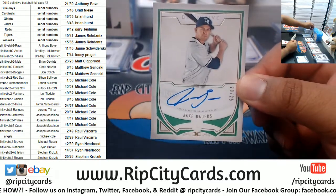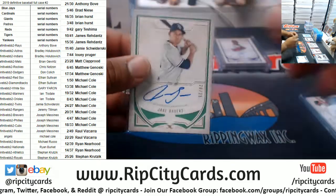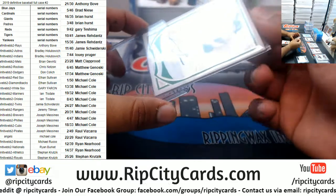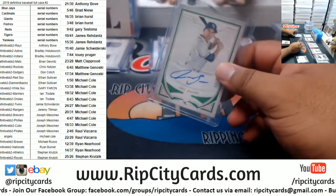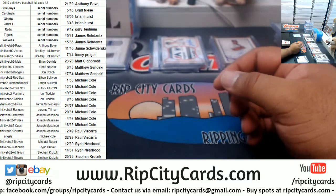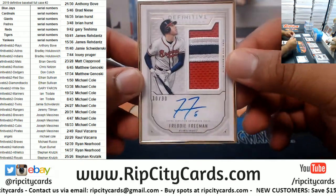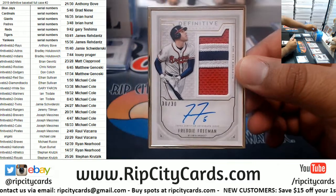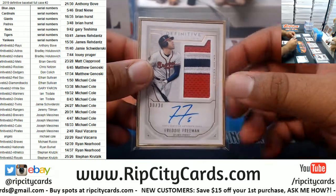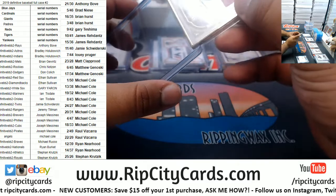Jake Bowers 20 of 25 for the Rays. I've heard many horror stories about shipping cards in mags. For the Braves, number 30 of 30 — a little eBay 1/1 if you're into that — with the sweet three color patch, Freddie Freeman for the Braves. Very nice.